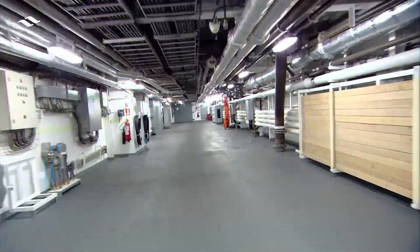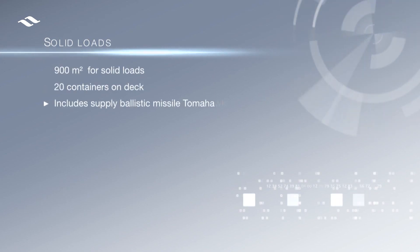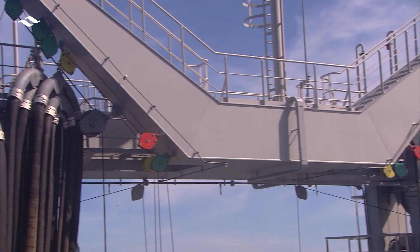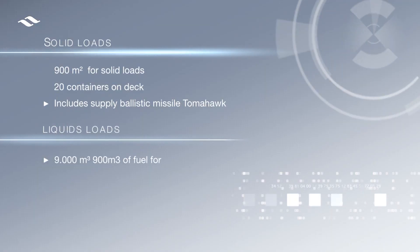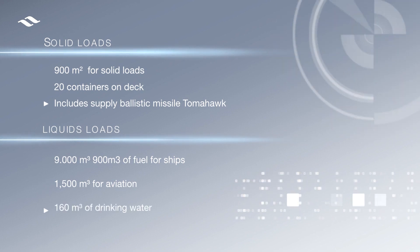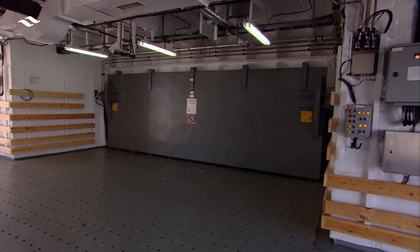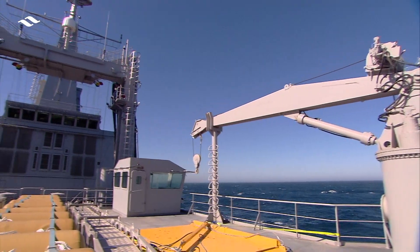The combat supply ship has a massive carrying capacity. There are 900 square meters for solid loads and space for 20 containers on deck. For liquids, the storage capacity is around 900 cubic meters of fuel for ships, 1,500 cubic meters for aviation and 160 cubic meters of drinking water. The access and handling of the load is made easier through the use of three lifts, as well as service lifts, cranes and other lifting and moving systems.